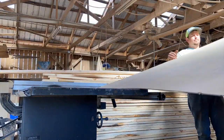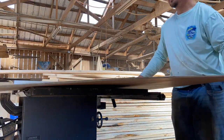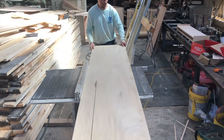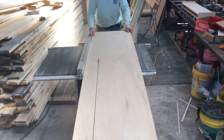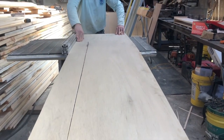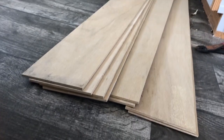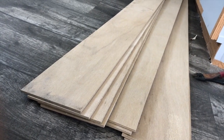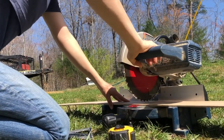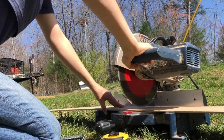To make our accent shiplap wall, we used a four by eight Luon board, which we cut down on a table saw into six inch boards. We then pre-measured and pre-cut all of the boards and painted them before applying them to the wall.